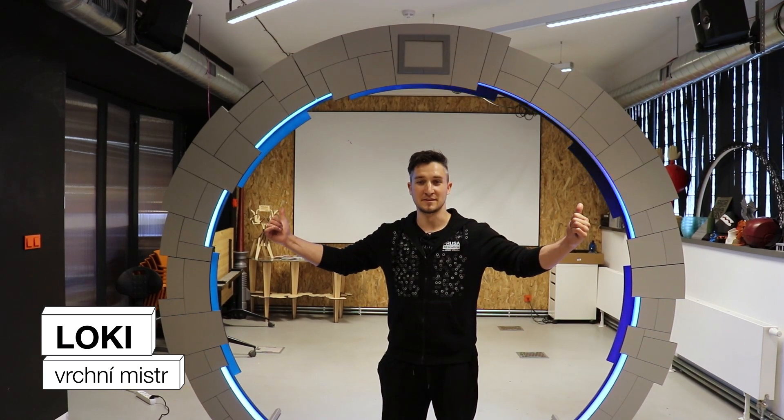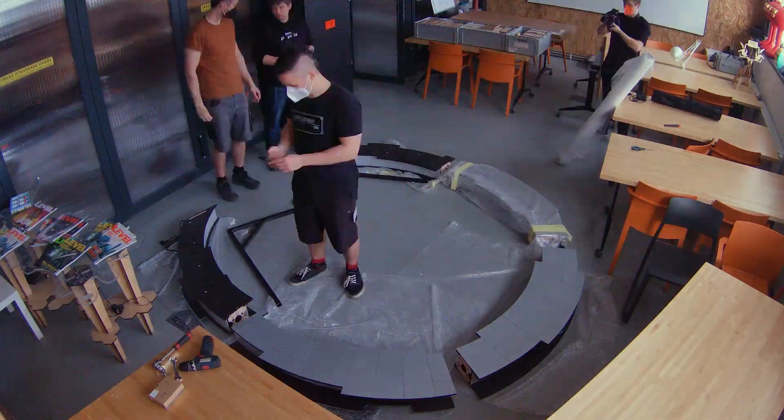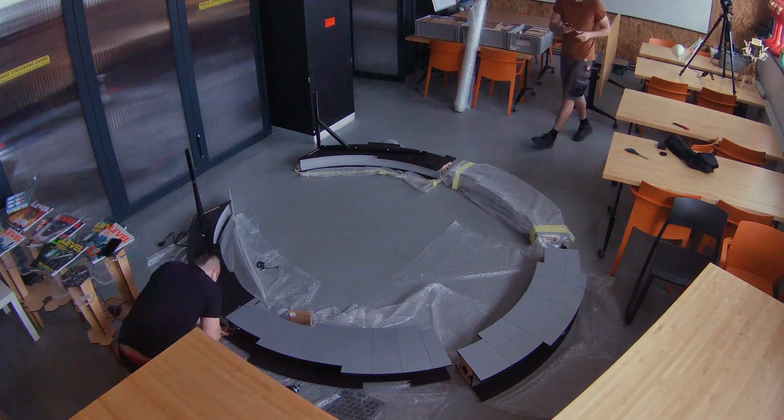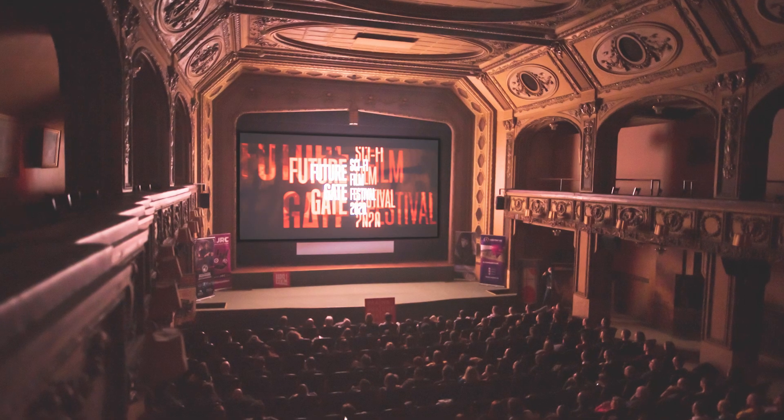Jeden ze stavitelů Hvězdných Bran a vítám vás v Průšelabu, kde tahle kráska za náma vznikla. Brána vznikla jako rekvizita pro festival Futuregate.